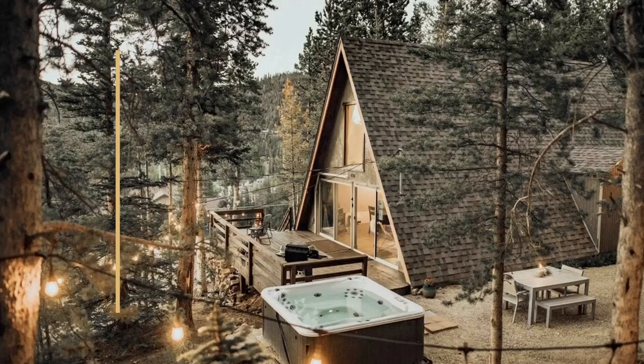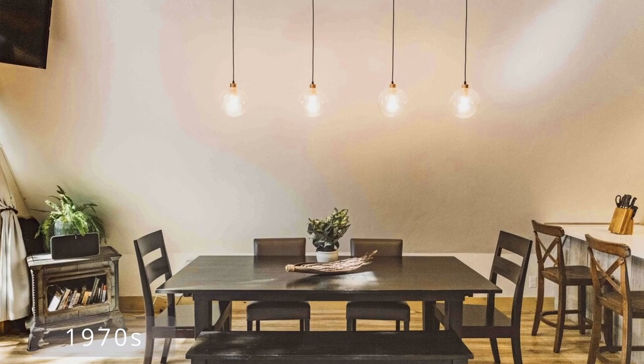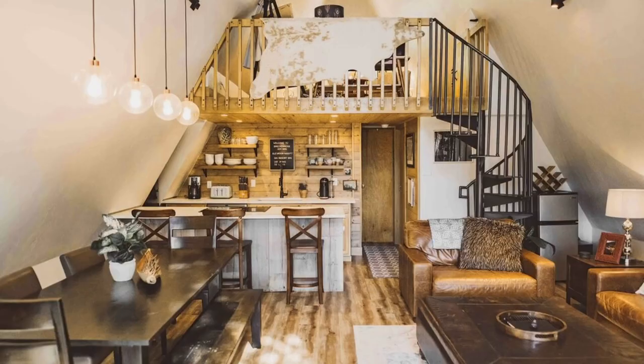Number 9: High Point Hideaway. This authentic A-frame cabin in Breckenridge, Colorado, brings you a captivating mountain experience. The High Point Hideaway is a newly renovated three-bedroom A-frame from the 1970s, which comes with all of the bells and whistles — a hot tub with views of the surrounding forest, an outdoor dining area, a modern washer-dryer, and more.